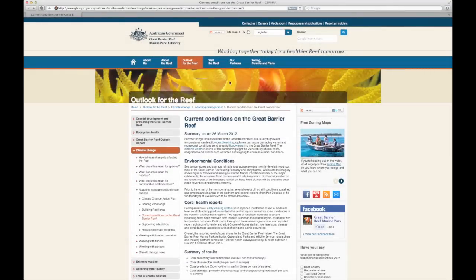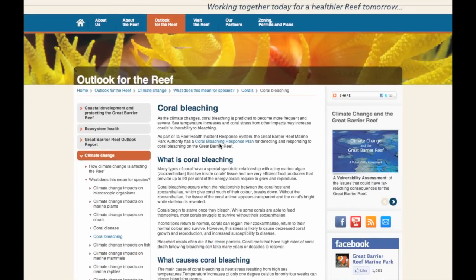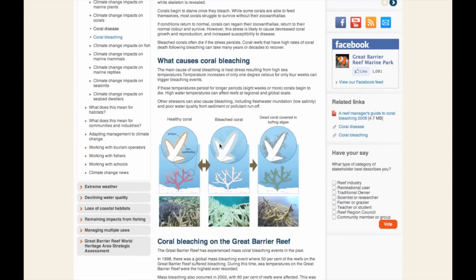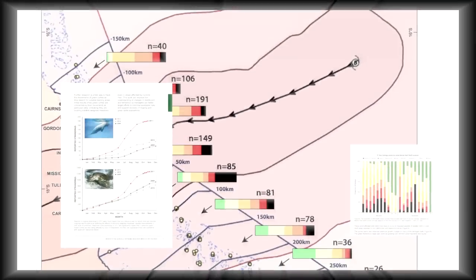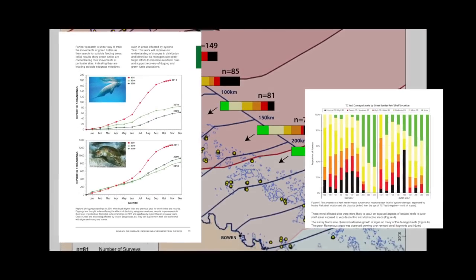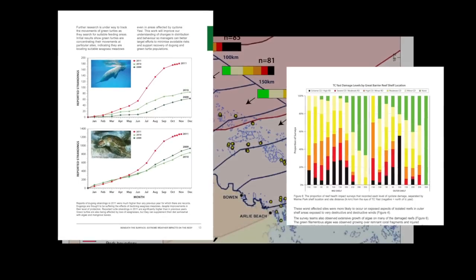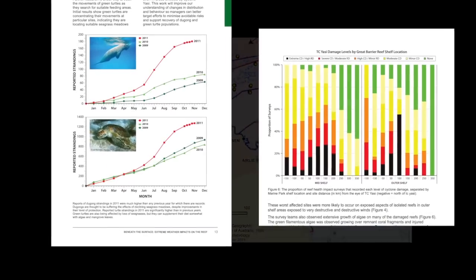The data that you collect under the Eye on the Reef program goes into the Eye on the Reef database. The Great Barrier Reef Marine Park Authority and Queensland Parks and Wildlife Service use this database to collect data from across all Eye on the Reef programs. The data is then used to create reports and maps, target research, fill knowledge gaps and better manage the marine park.